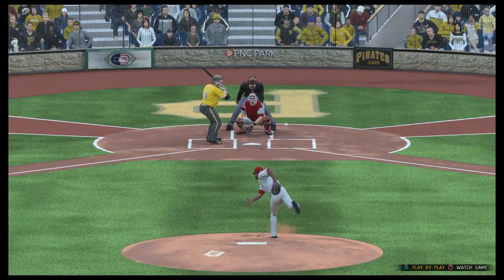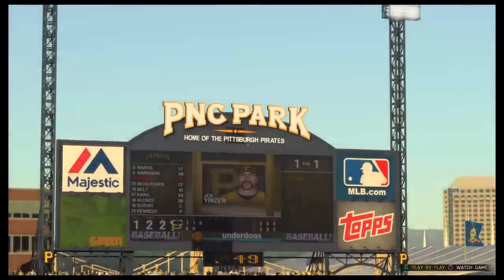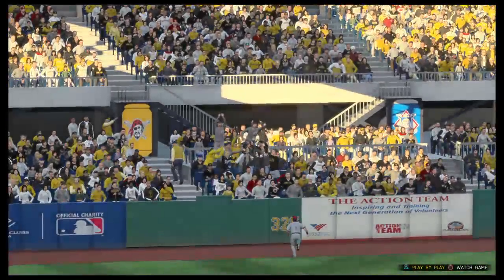And that's what you're paying your big horse to do out there. I think he knew he wasn't gonna get a fastball right there, so he just stays back as long as he can and then just explodes right through the zone.